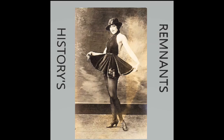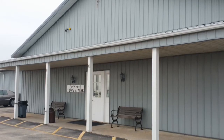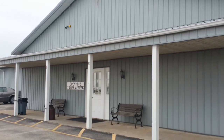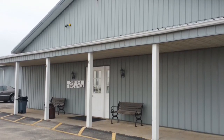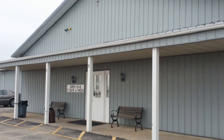Welcome to History's Remnants, where we tour antique malls and resale shops looking for history and oddities. Today we are visiting the El Paso Antique Mall in El Paso, Illinois. El Paso is a small town in central Illinois that is home to a little under 3,000 people. Its main claim to fame is being the last municipality in the contiguous United States to change from a manual telephone system that required an operator to connect calls.